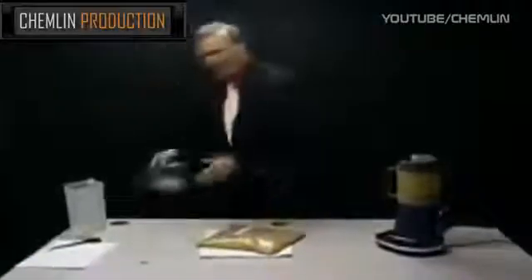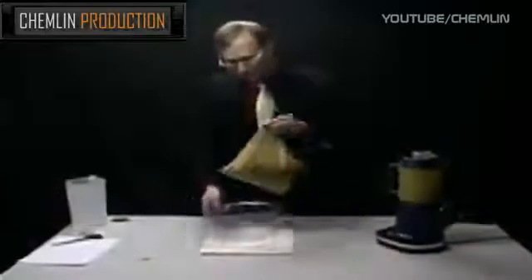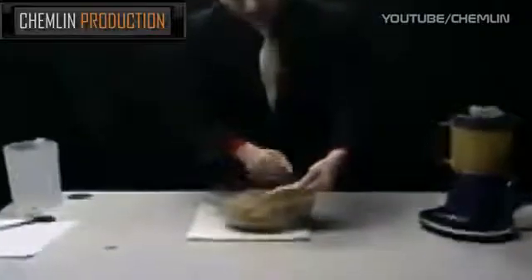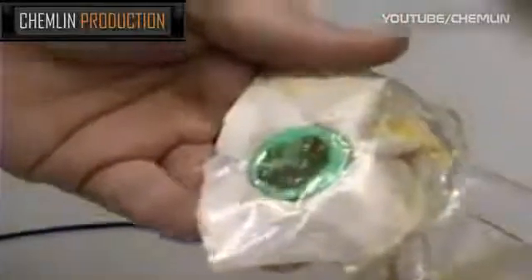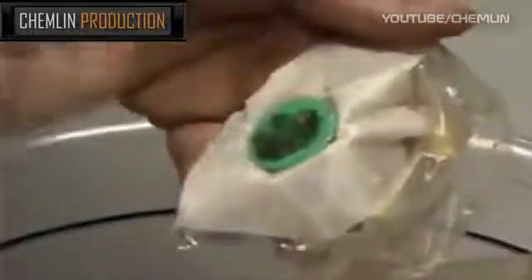Now we're going to take an empty bowl and put this in here so that we don't make an enormous mess when I take my scissors and cut this area out so we can look at these iron filings in a little greater detail. Now I'm going to put a little water on this. Then I'm going to take a hair dryer and dry these out completely and then pull the magnet off and drop them on a sheet of paper so we can see them in the final detail.